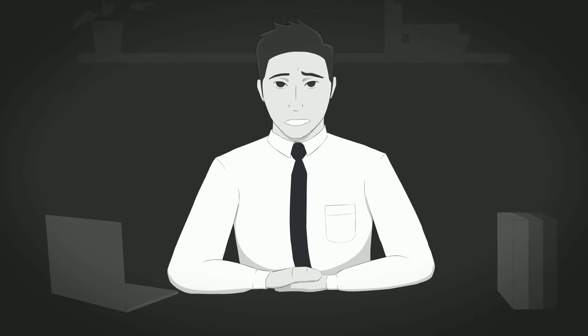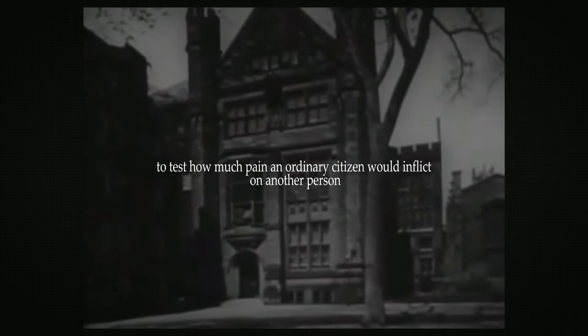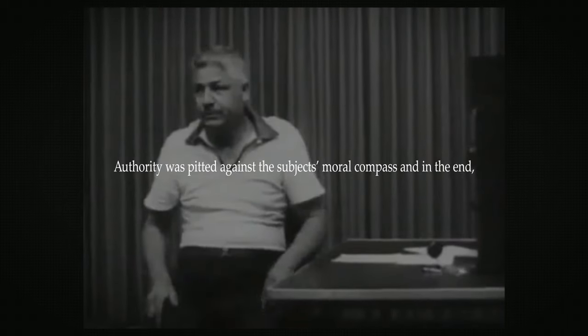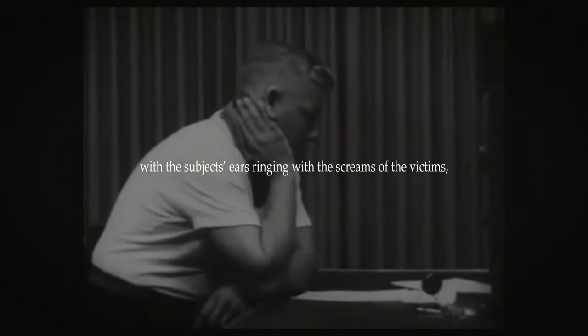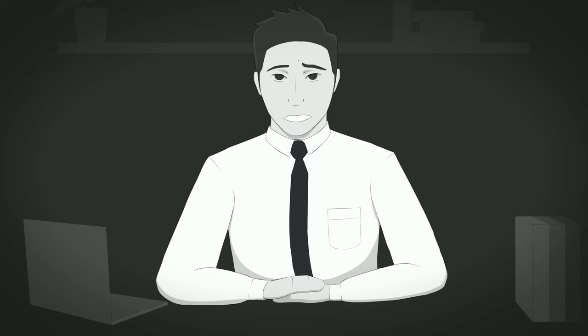As far as the application of the study goes in real life, this is what Milgram has to say: 'I set up a simple experiment at Yale University to test how much pain an ordinary citizen would inflict on another person simply because he was ordered to by an experimental scientist. Authority was pitted against the subject's moral compass, and in the end — with the subject's ears ringing with the screams of the victims — authority won more often than not.' The study was replicated time and time again and found to have very similar results. So to answer the question: would you continue with the experiment? You most probably would.